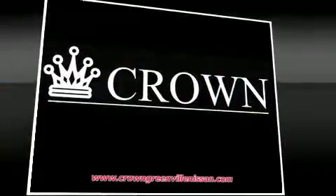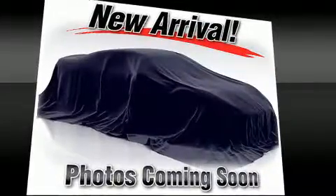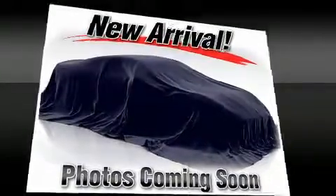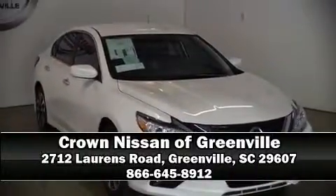Curtain airbags combine with standard stability control in creating a comprehensive safety network. Our knowledgeable sales staff is available to answer any questions that you might have. Stop in and take a test drive.